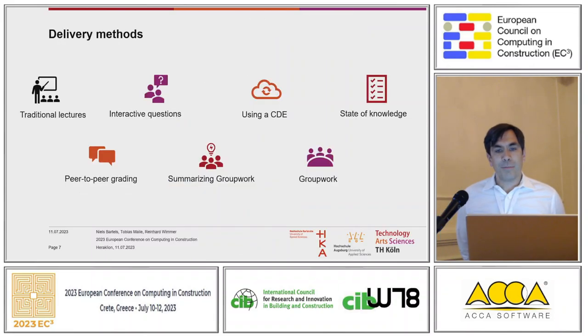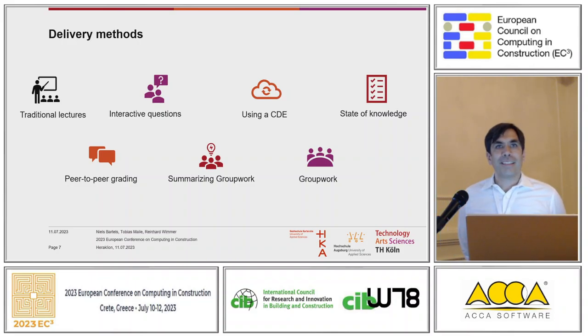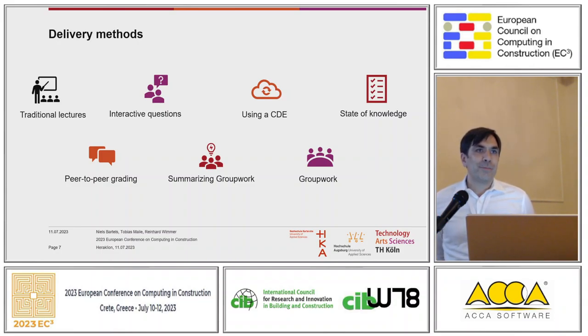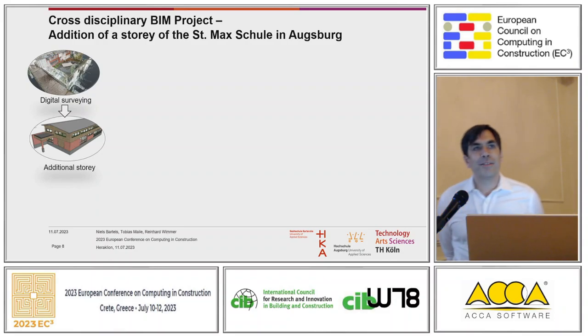One important thing is that we are trying to move away from traditional lectures — just standing in front of students and talking all day. We are trying to do more interactive things, which works nicely at universities of applied science. We do interactive questions, use the Common Data Environment with students, and do different group work. I especially like group work where students research something and then summarize it in the group — a really effective way to get into new topics. We also use peer-to-peer grading and state-of-knowledge assessments.